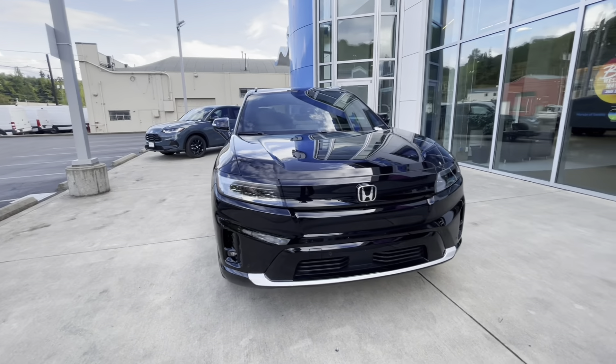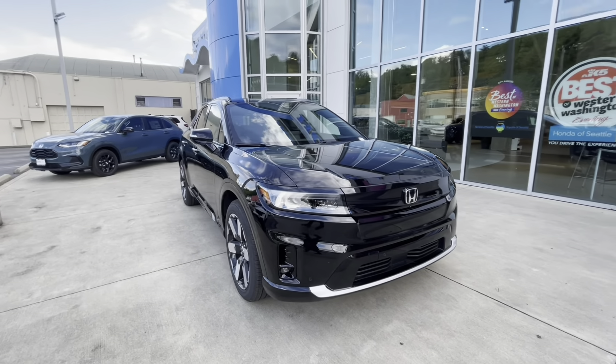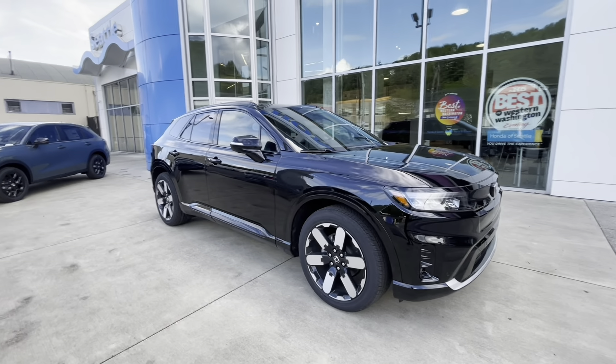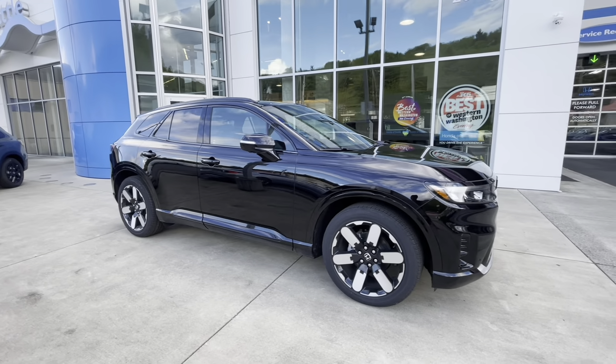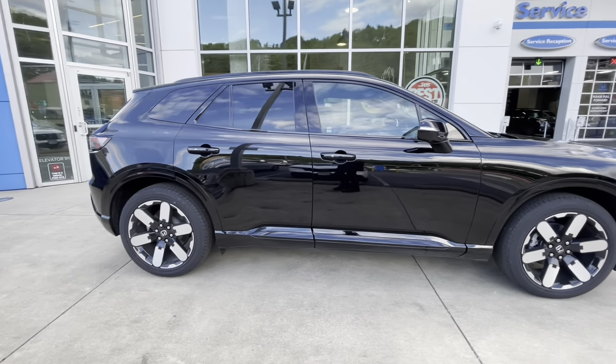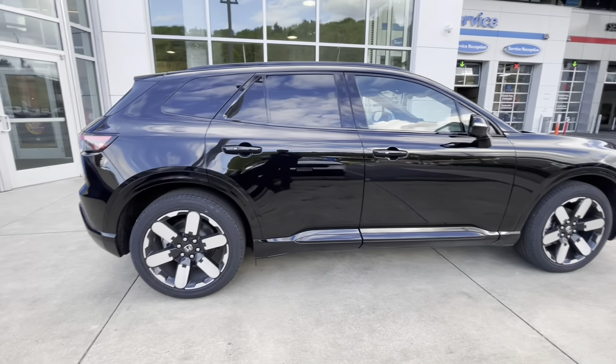For the Touring trim, the range is a little over 280 miles — I believe it's around 283. Let's get into it; I'll walk around to show you some of the features on the outside and then get into the car.